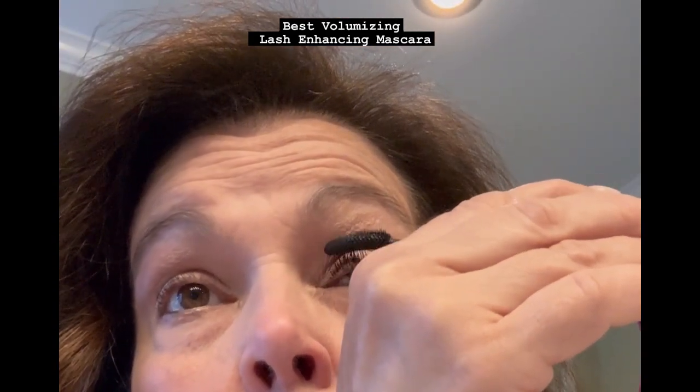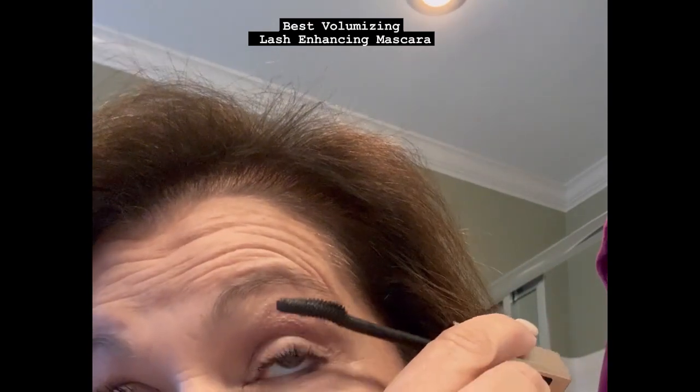This is a luxury mascara that you will want to try for yourself. We know that you will love it. It is going to make you really use this brush to enhance the lashes that you have. It uses a feather light weightless gel formula that leaves lashes feathery soft and clump free. Look and see the before and after.